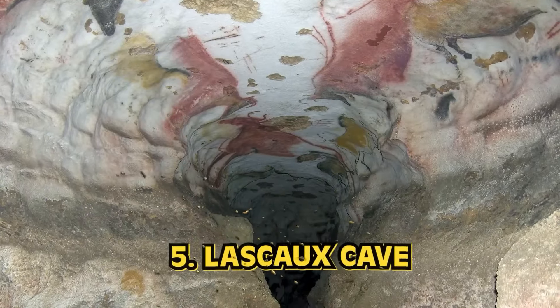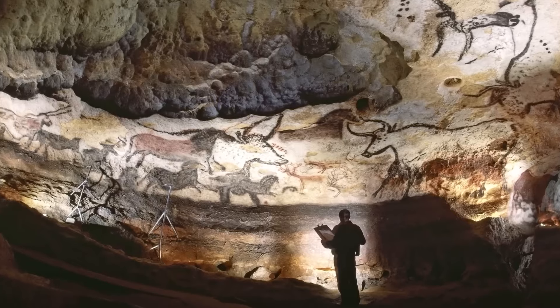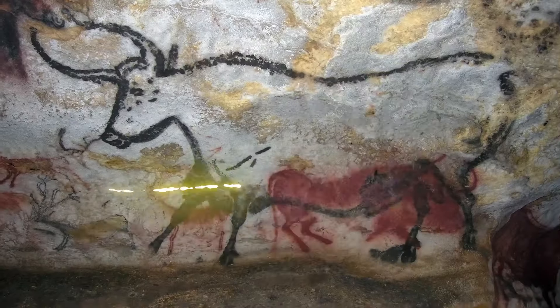Number 5: Lascaux Cave. The Lascaux Cave System is now a World Heritage Site in France, but was once a booming tourist attraction. These cave paintings are 17,300 years old, depicting cattle, bison, stags, and more — beautiful and complex. The cave was closed to the public forever in 1963 after it was determined that human presence wasn't healthy for the art. Our breath would eventually cause the paintings to fade away, so it had to be closed off to protect them.